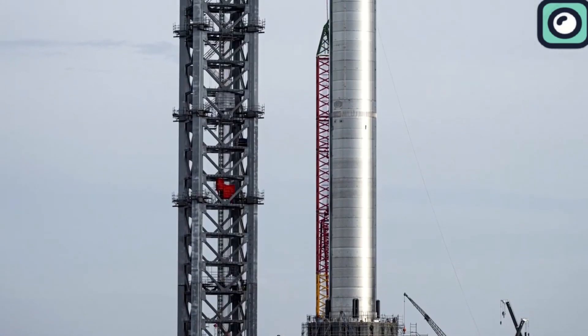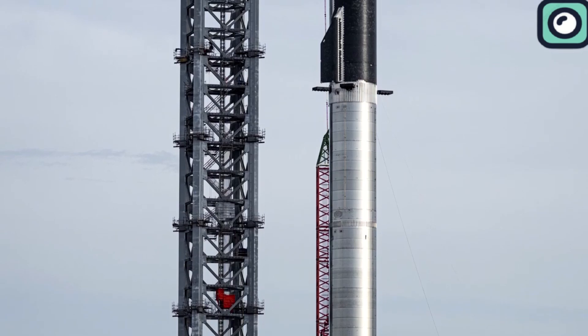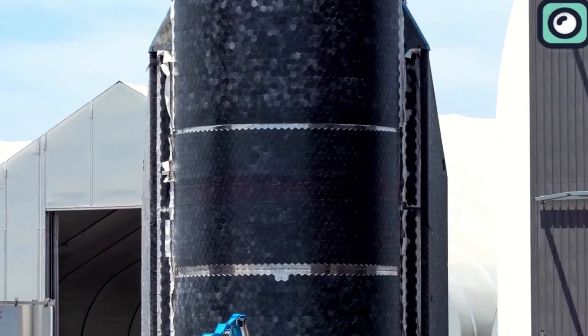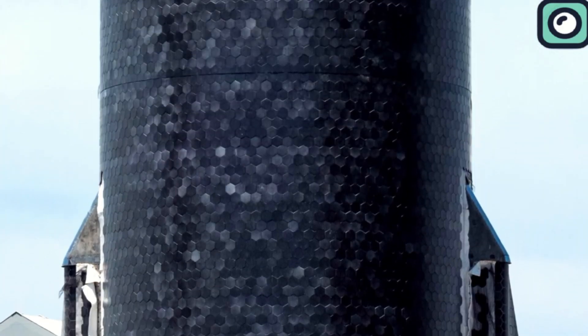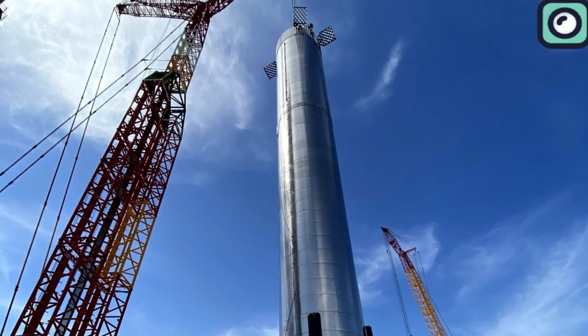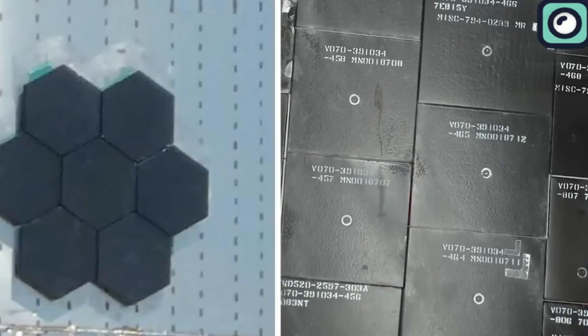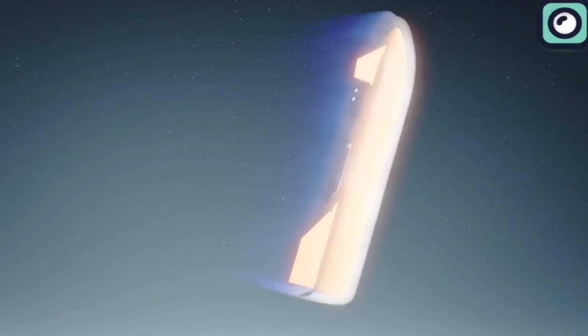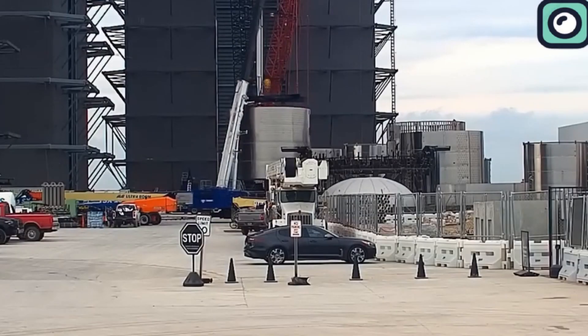SpaceX's examination into the cause of tile detachment pointed toward several potential factors. Initial hypotheses focused on the attachment points and the welding of pins, but further analysis suggested these were not the sole reasons. Instead, the challenges appeared to stem from the process required to securely attach nearly 18,000 tiles, and the impacts of launch preparations and flight conditions on the heat shield's integrity. In response, SpaceX concentrated on design modifications aimed at improving the bond between shield tiles and their mounting pins. Specifically, SpaceX opted to reduce the tile size and increase their number, which was expected to provide greater durability and a better fit over the spacecraft's complex surfaces, such as the flaps.